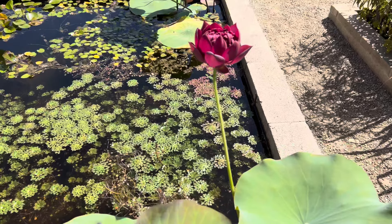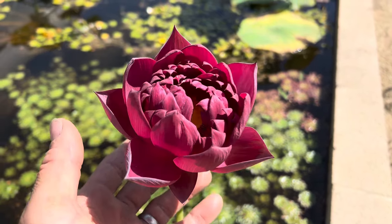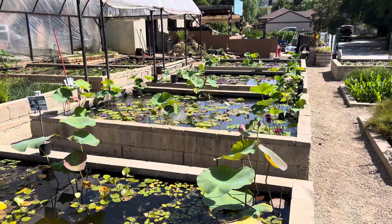Just a gorgeous Lotus. It is Lotus season, so please come by and see what we've got — we've got lots of Lotus. Thanks everyone, bye bye!